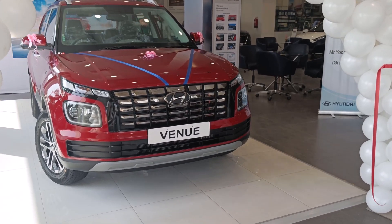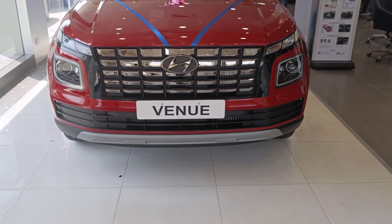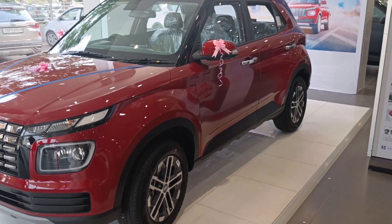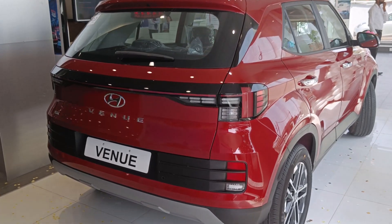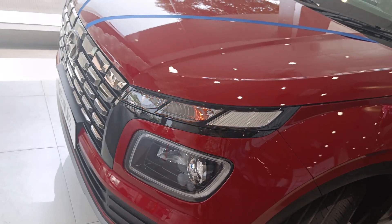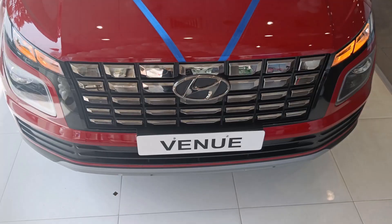Welcome back to another video guys, I hope you all are good. Today we are going to talk about the newly launched Hyundai Venue 2022, which is now launched and is completely different from the old Venue. It's not just new features but the overall design and looks. The car is very muscular in front, just like the Hyundai Tucson, because of this new grille with dark chrome which looks pretty premium.